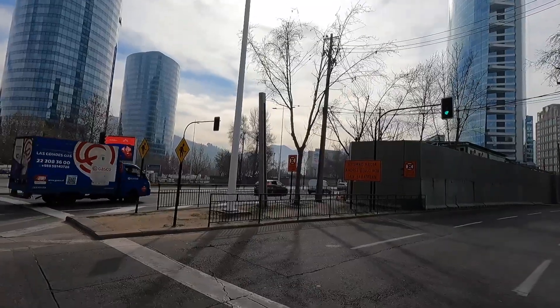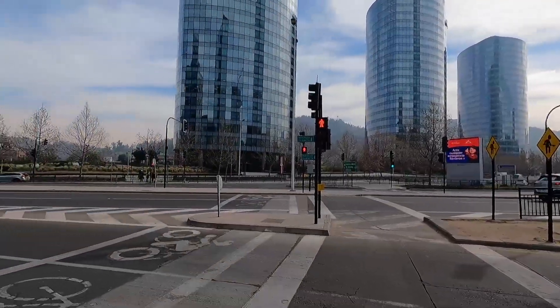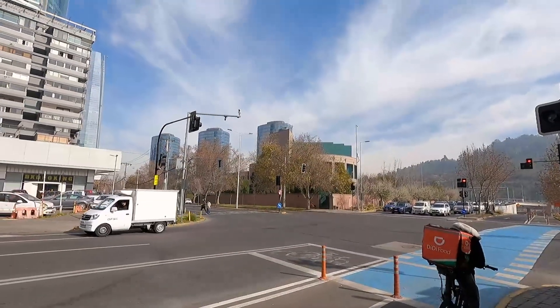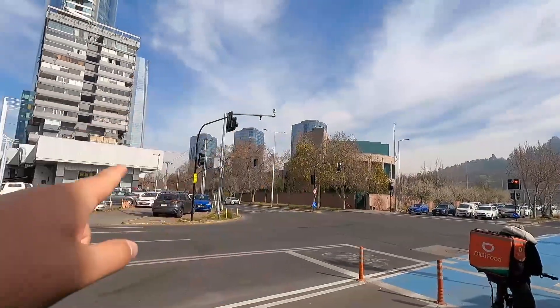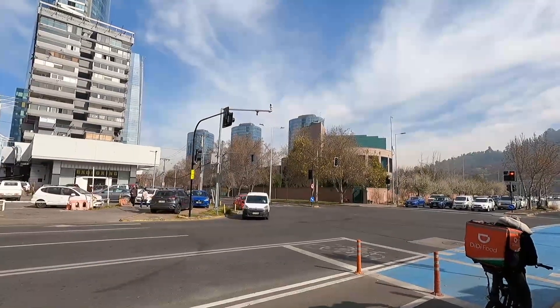I'm heading to the US Embassy now — it should just be right down over there somewhere. I figured I could visit it since it's in the area. That building right there is the US Embassy; unfortunately that tree is kind of blocking the view of it. And where I saw the Canadian flag, that is the Canadian Embassy — it's inside that building somewhere.